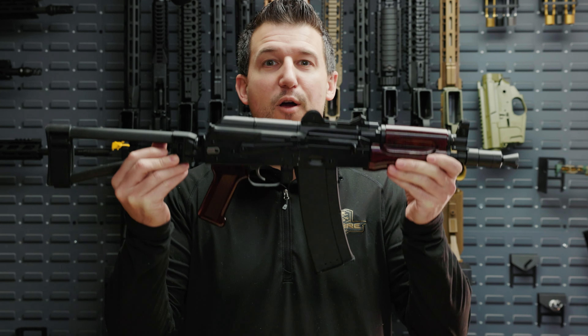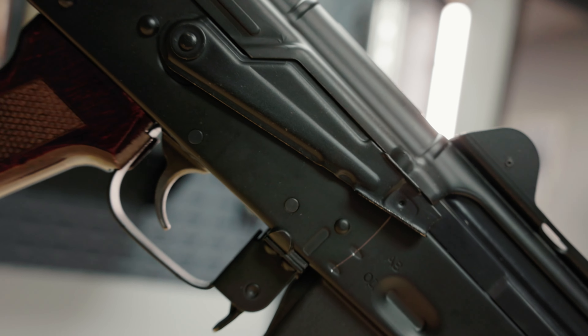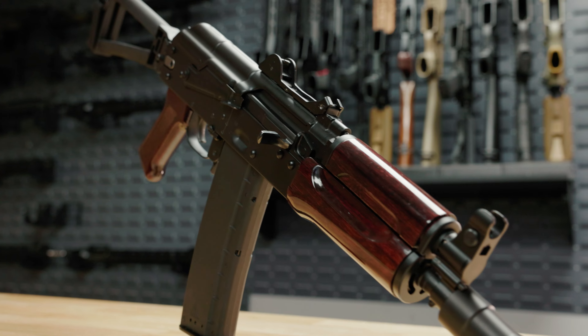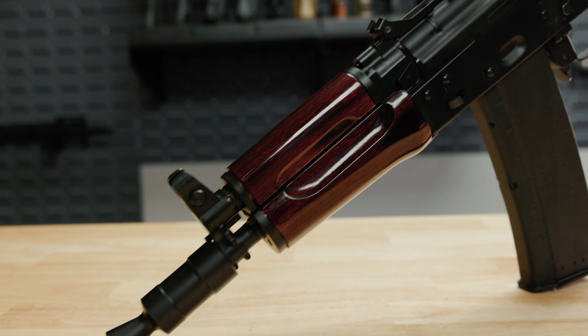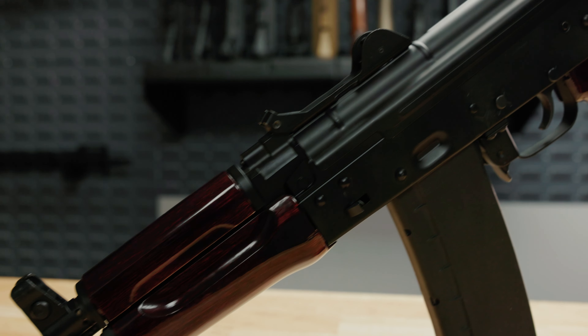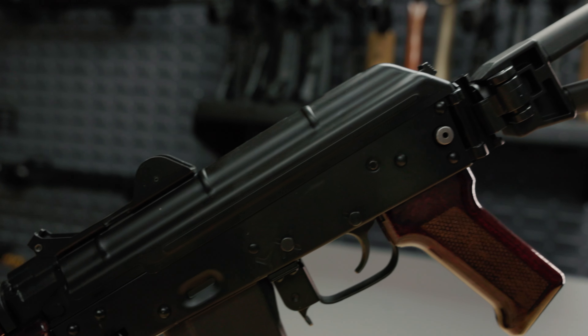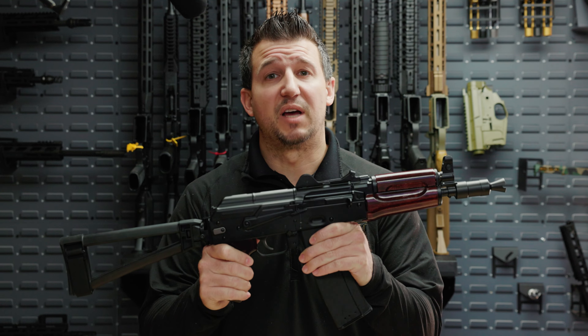Hi, I'm Cameron Tappler with Palmetto State Armory, and today I'm going to give you an update on the Wher Krink. We are currently in our final testing phase for the Krink, and we are looking to have this launch sometime in February.